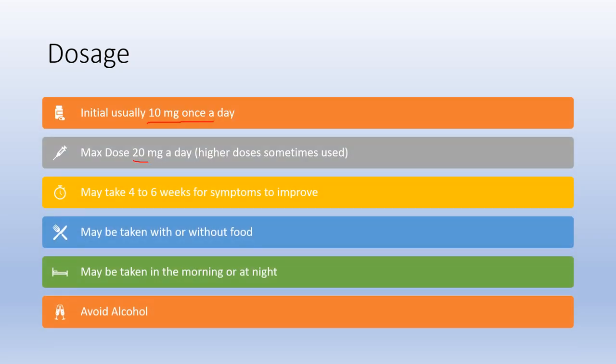Common dosage is pretty simple. For most adults it's 10 milligrams once a day, and if that's not enough it can be bumped up to 20 milligrams per day. Higher doses are sometimes used but not very common. Keep in mind it takes four to six weeks for symptoms to improve with this medicine, so you have to give it some time.